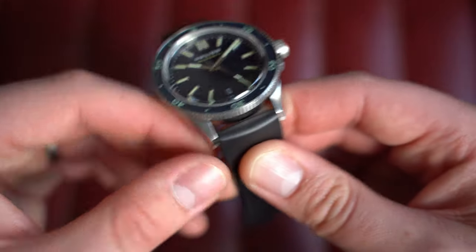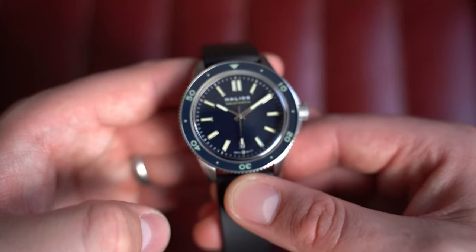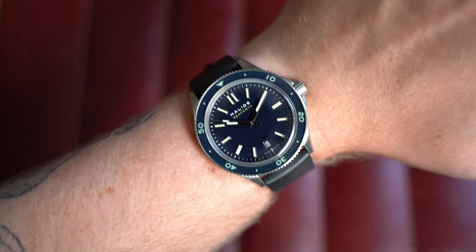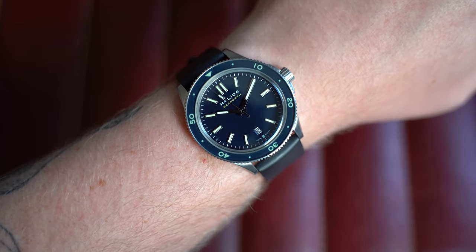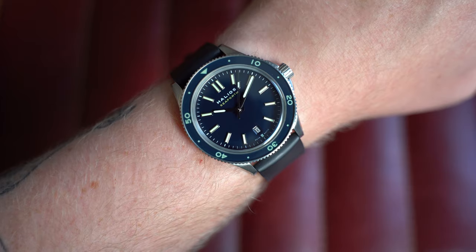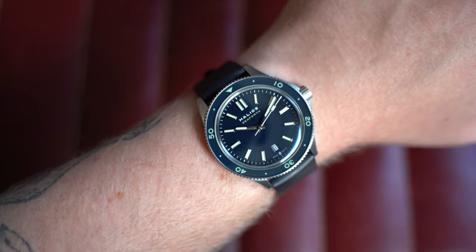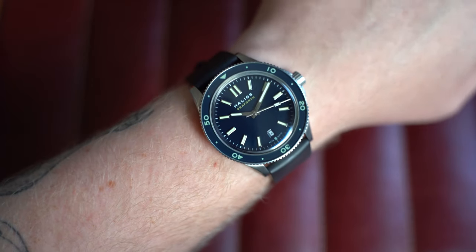Nice screw-down signed crown and nice case finishing. It's a worn watch so there are some hairline scratches here and there, but nothing major — one that can be worn and enjoyed straight out of the box. On my seven-inch wrist these always wear incredibly well — not small, not big, basically perfect proportions for most people. This is 40.5mm by 46.5mm lug-to-lug, only 12mm thick, 20mm lug — endless strap options. That rubber strap looks pretty damn good and makes it properly wearable in all situations.